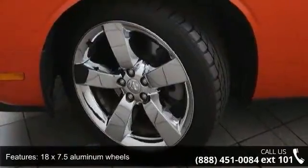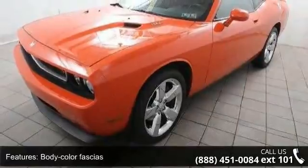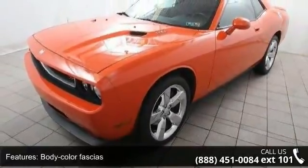Rear body color spoiler, satin chrome grille, and solar control glass. This vehicle shows low mileage and has a smooth ride.